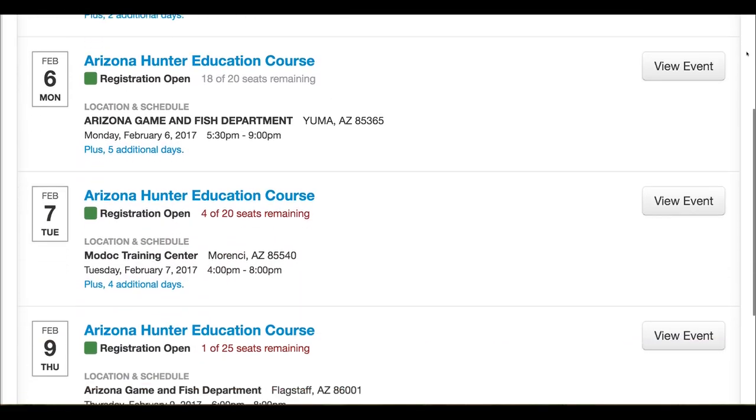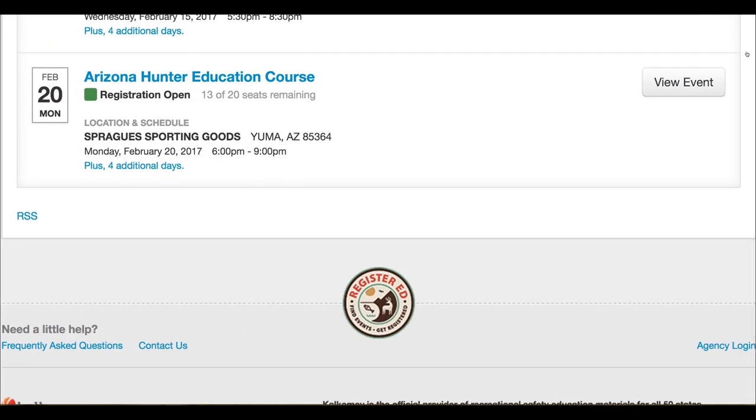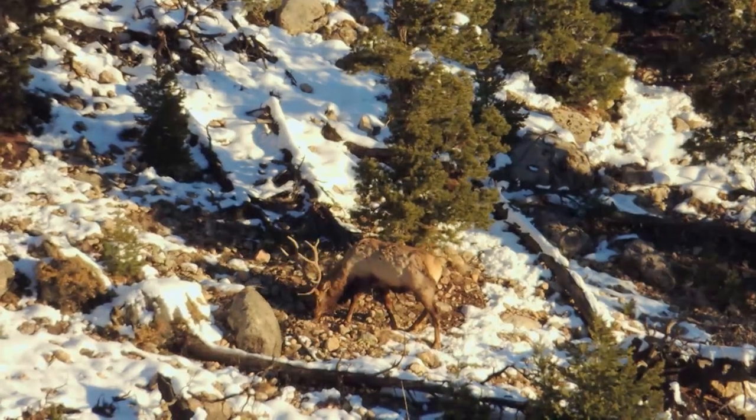Arizona also has another option to get a permanent point: go there and take their hunter education class. So now for every species I also have the hunter education point. As a non-resident, I've got two permanent points — my hunter education point and my loyalty point. As long as I continue to apply in Arizona every year, I'll never lose either of those permanent points.